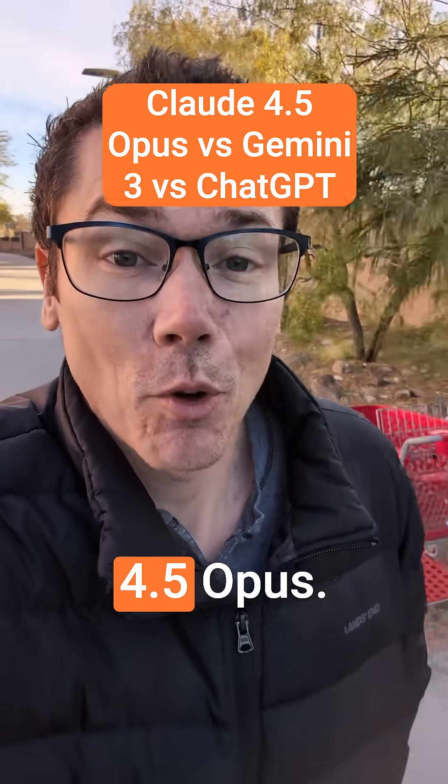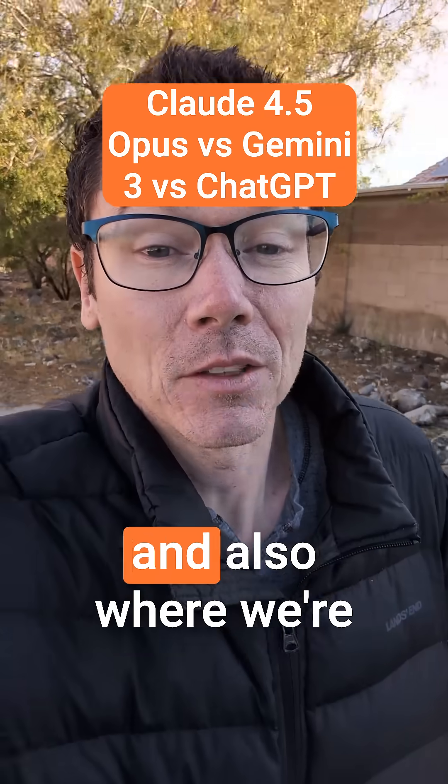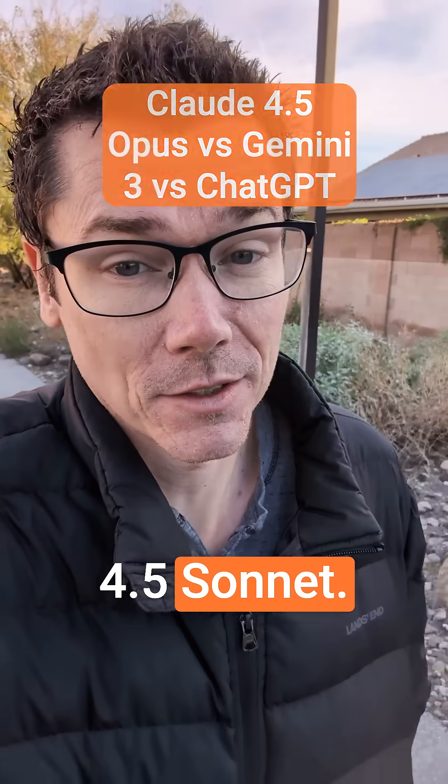Anthropic recently released Claude 4.5 Opus. I want to talk about what we're using it for and also where we're still using ChatGPT, Gemini, or even Claude 4.5 Sonnet.